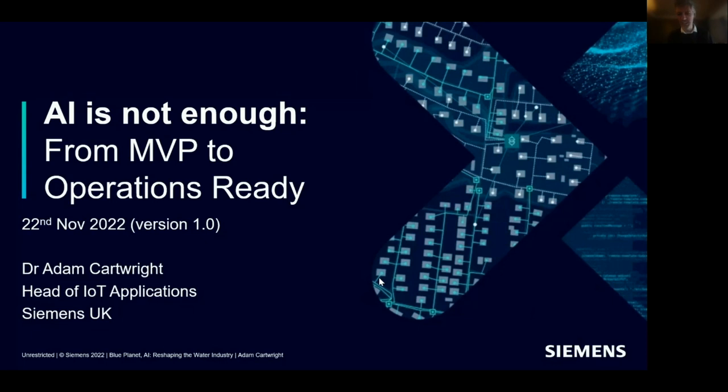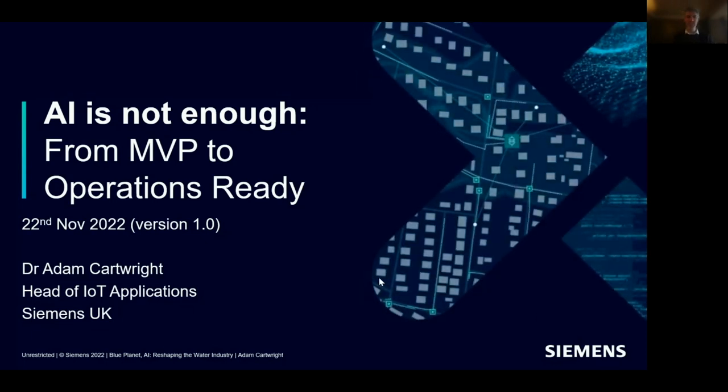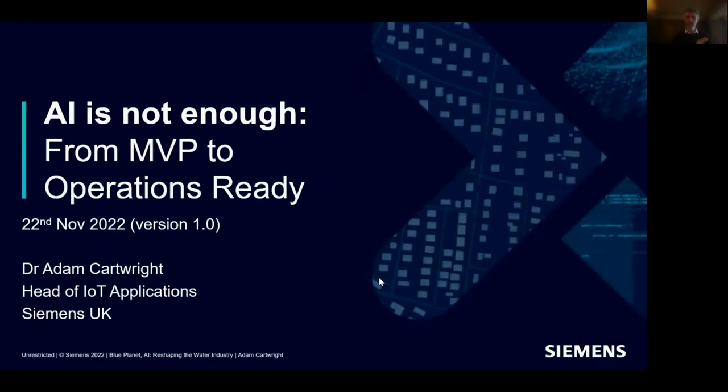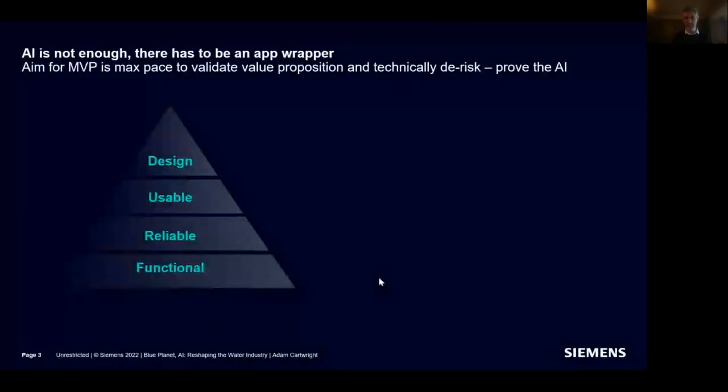Thank you all for joining. Over the next 45 minutes, I want to reflect on what's needed not just to have an exciting AI concept with whizzy graphs and data, but to have something that delivers real benefits to the business. I want to share our journey from a proof of concept to a minimal viable product, to something now deployed at scale, and share the lessons we've learned.